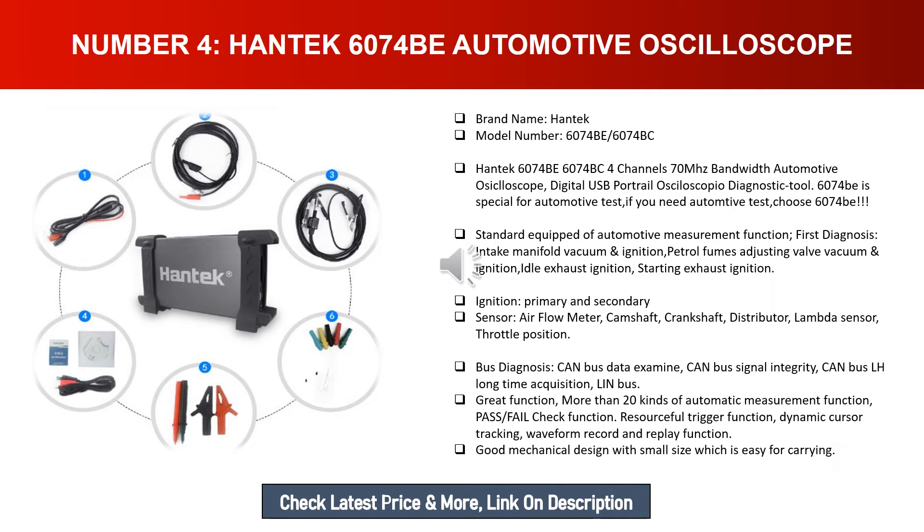Additional diagnostic capabilities include ignition primary and secondary sensors, airflow meter, camshaft, crankshaft, distributor, lambda sensor, throttle position, CAN bus data examination, CAN bus signal integrity, CAN bus LH long-time acquisition, and LAN bus. It also offers more than 20 kinds of automatic measurement functions and pass/fail check function.